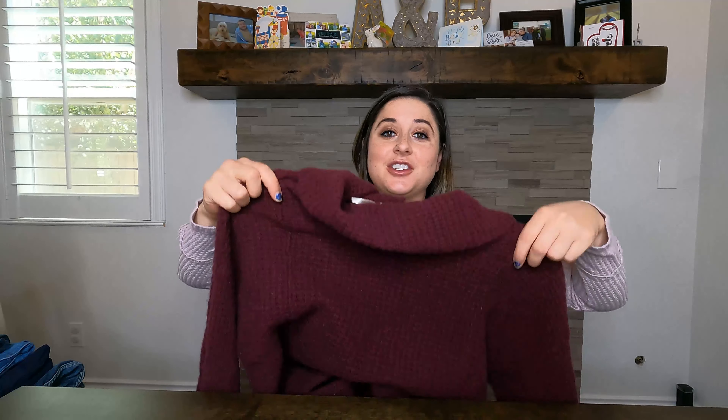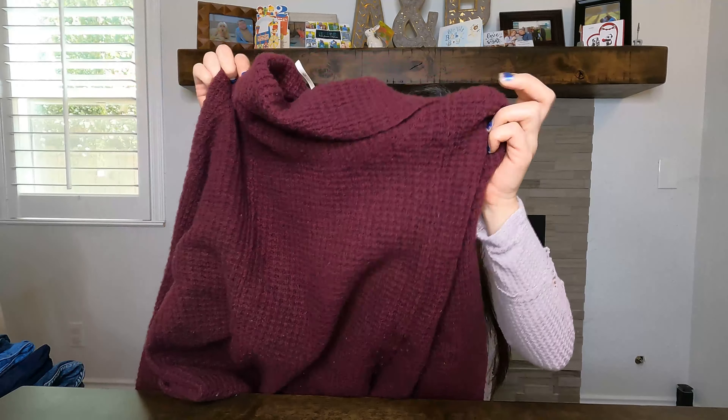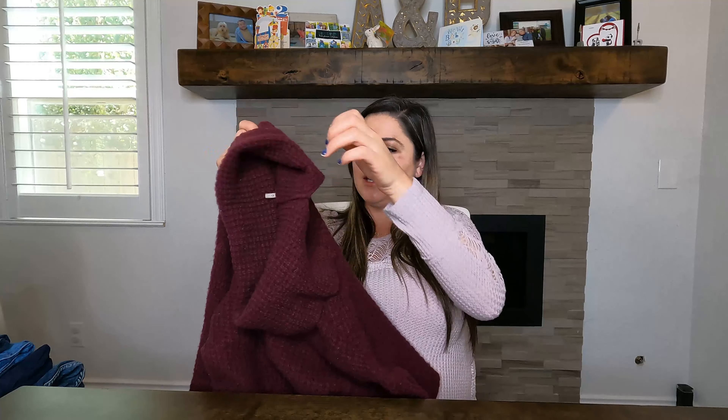First up is a Free People sweater — it's 100% wool, called the Sidewinder. It's a knit sweater with a cowl neck and an open back. It was pilled pretty good; I took a sweater shaver to it and got majority of it off. I did note in my listing that it's still slightly pilled, but it just has a little worn, bohemian feel to it that I really like.